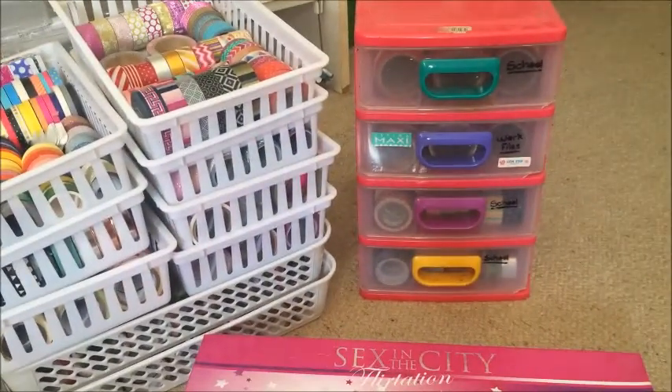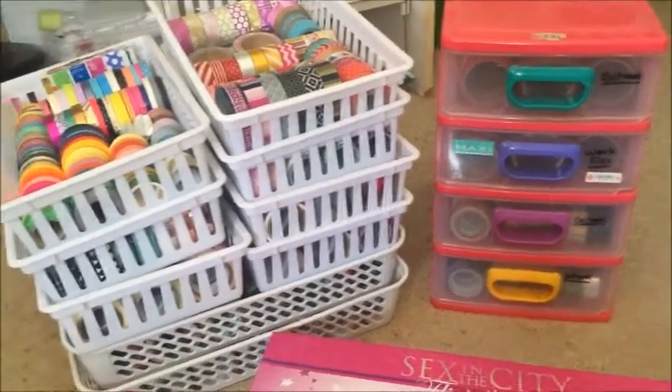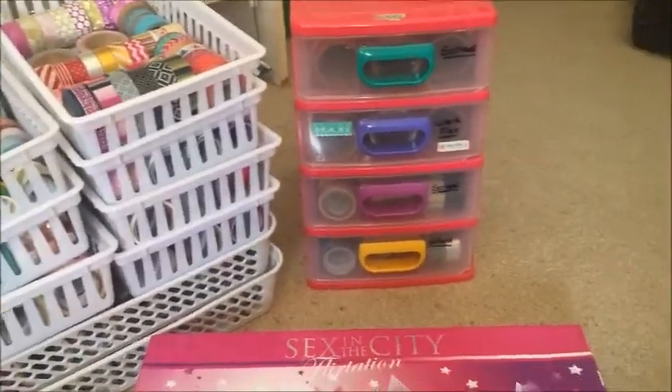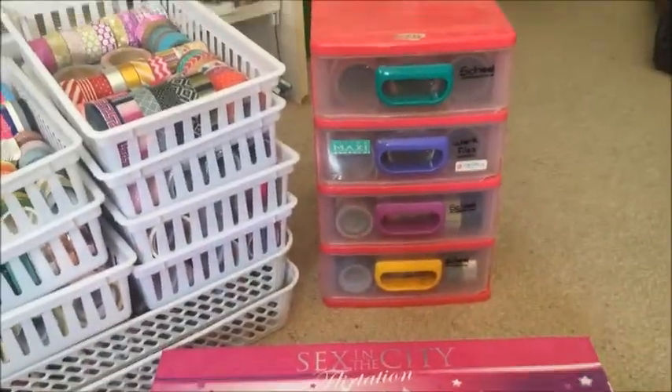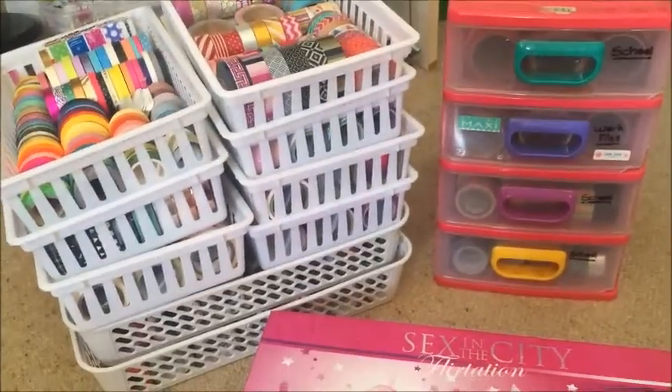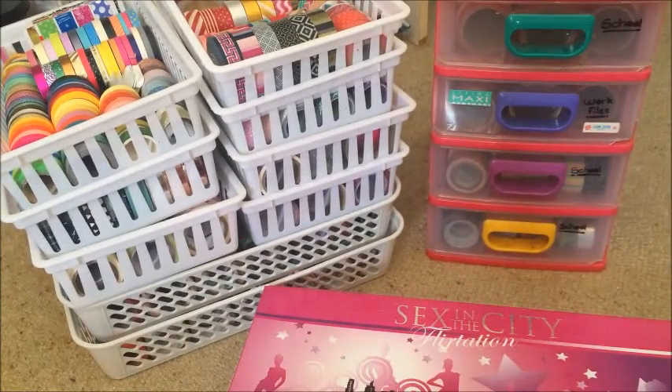Question eight: how many tapes do you have? Looking at all of this — too many. I've got around about the 900 mark. Around 900 tapes.